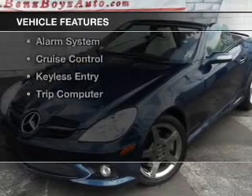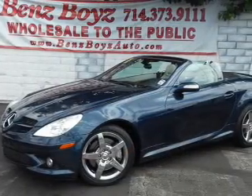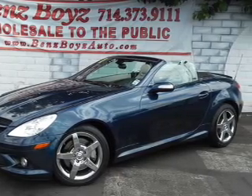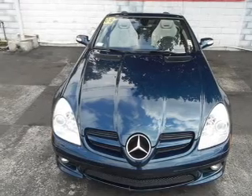The features include a retractable hardtop, Sirius XM satellite radio, steering wheel controls, aluminum rims, dual temperature controls, a tilt and telescopic steering wheel, an alarm system, cruise control, keyless entry, and a trip computer.